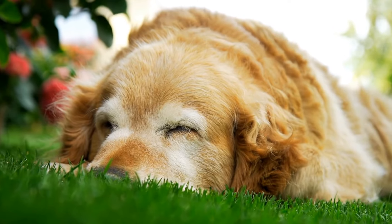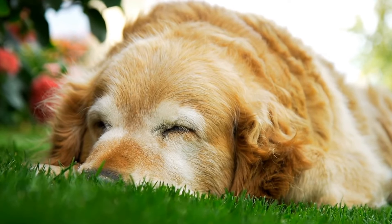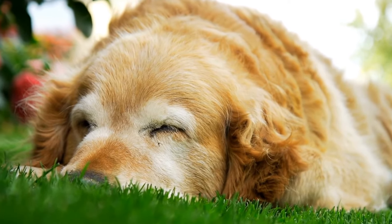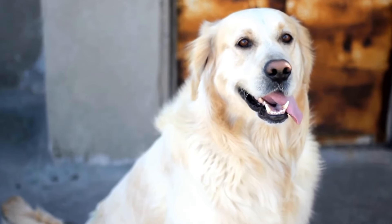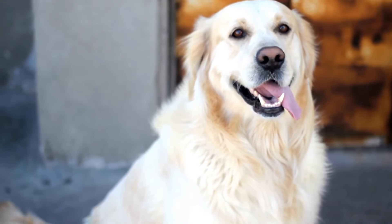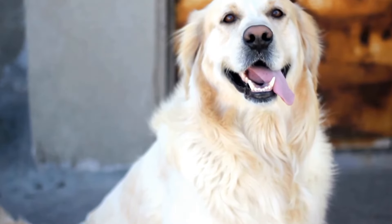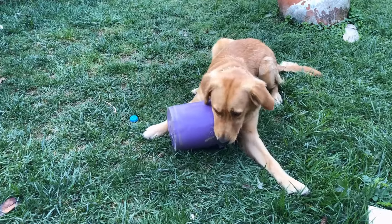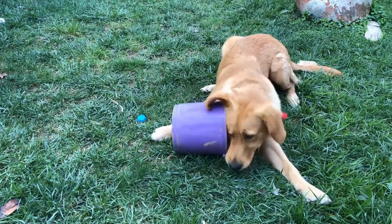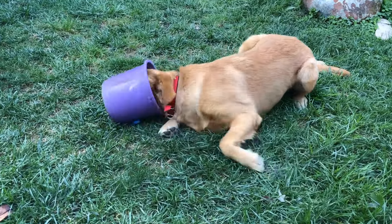A-frames and seesaws are larger obstacles that test the dog's balance and confidence. The A-frame is a steep ramp that the dog must ascend and descend, while the seesaw is a long plank that tips when the dog reaches the middle. Golden Retrievers, known for their sturdy build and fearlessness, can conquer these obstacles with ease.